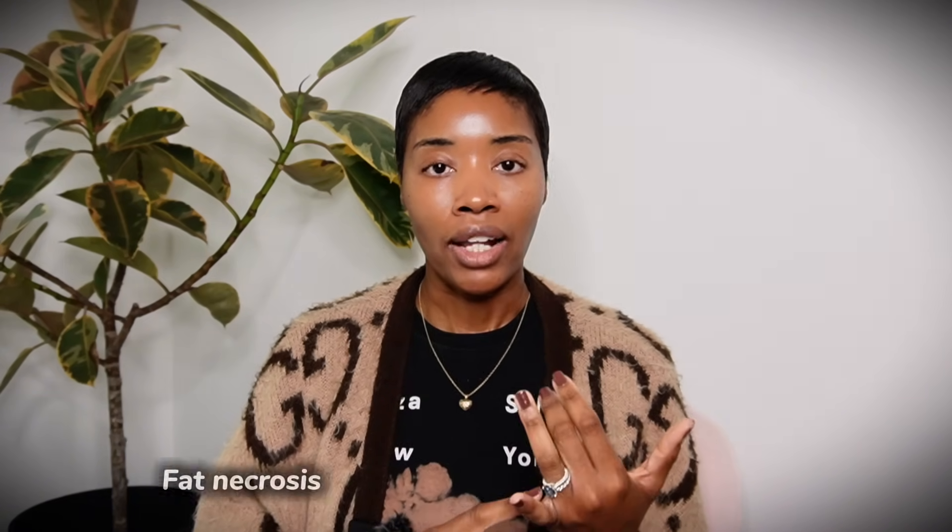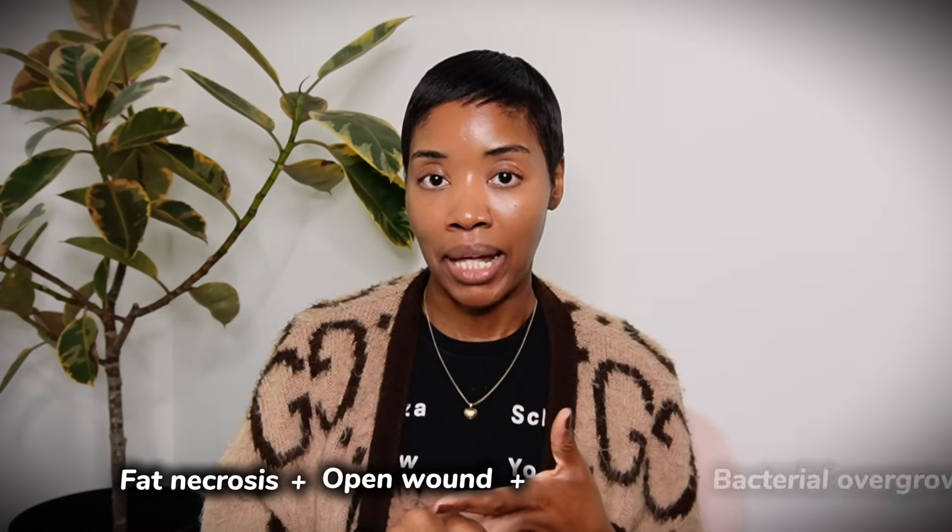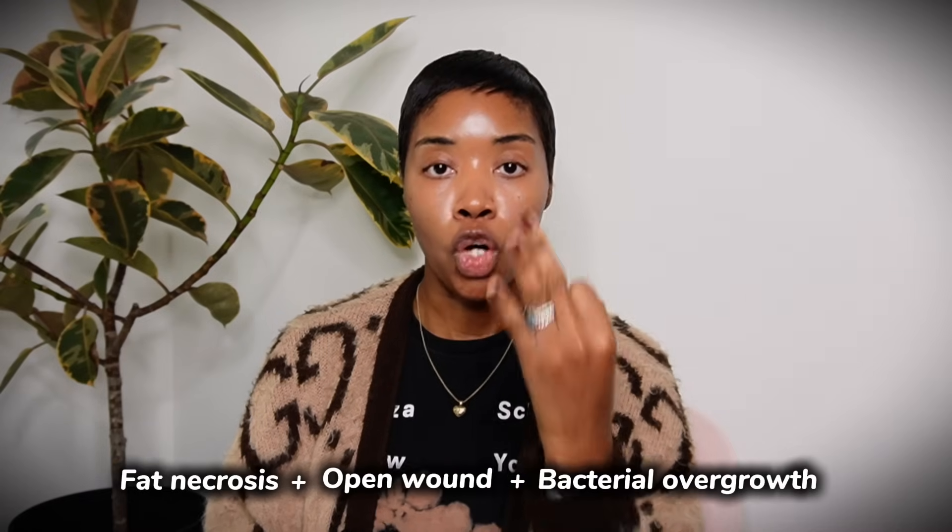I've seen comments that say fat necrosis is a thing — it is a thing, but it's a thing that doesn't cause a smell inherently. I've seen comments that said the flesh is dying from the inside. That's a little bit aggressive. But also, in a sterile environment, there is no reason why that would have a smell. Here's where a smell might come in: there is fat necrosis plus an open wound, plus some bacterial overgrowth. You have to have those three factors in place for there to be an actual smell that's perceptible to others and to yourself.